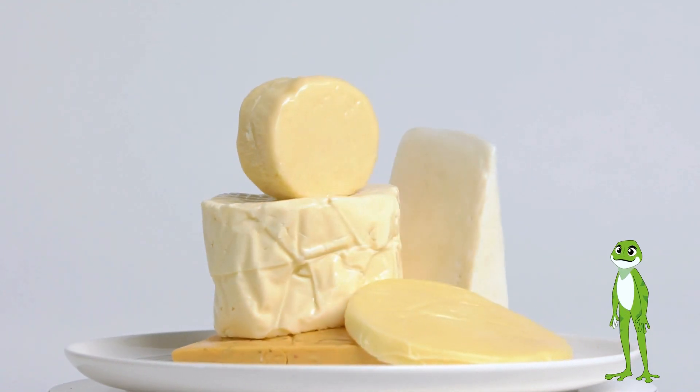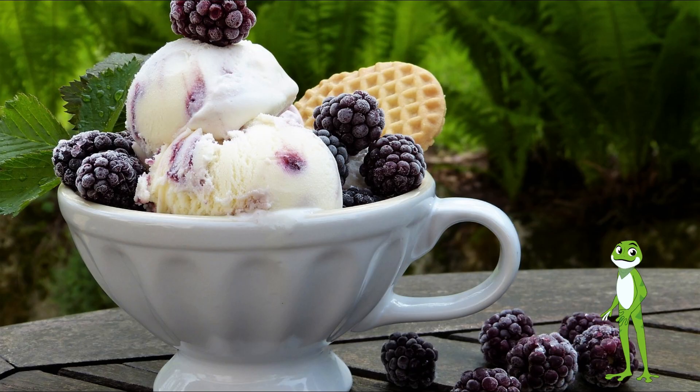Cows give us milk every day, and this milk can be used to make cheese, butter, yogurt, and ice cream.